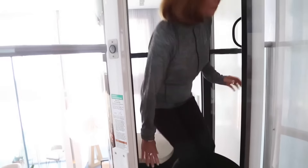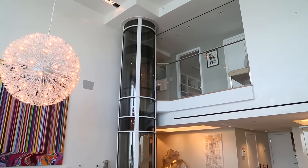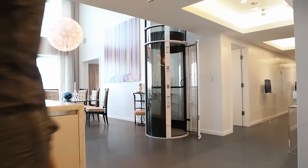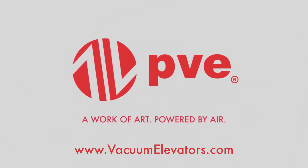They're highly eco-friendly and require almost no maintenance. Without the need for messy oils or lubricants, our patented technology is changing the way we transport people and goods. Take a look at how it works at VacuumElevators.com.